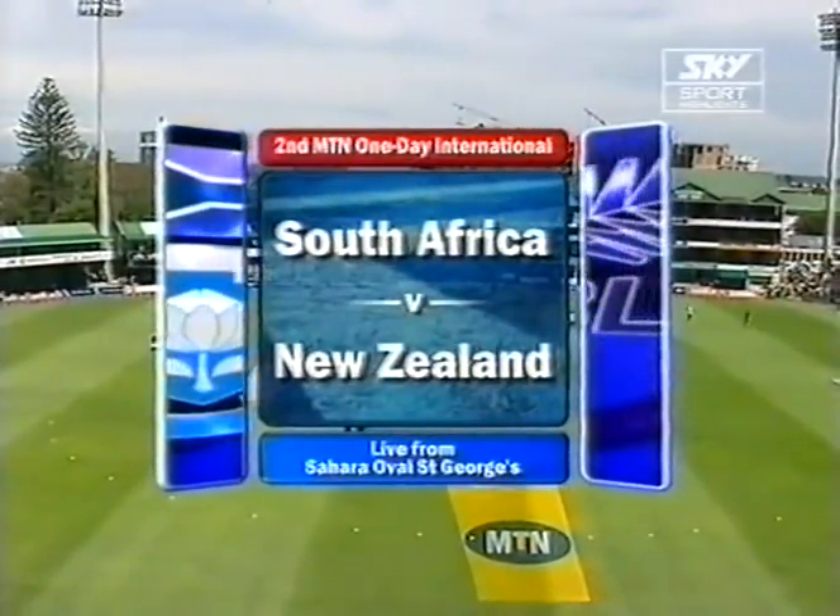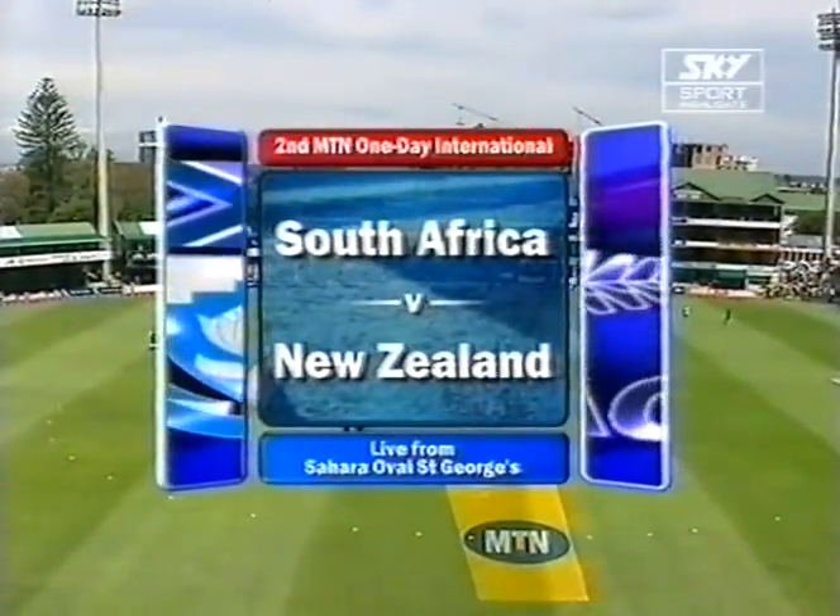Taking on in New Zealand, and we're live to you from Sahara Oval, St. George's.